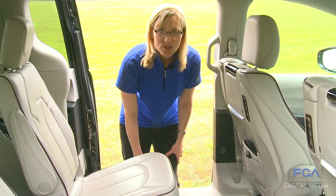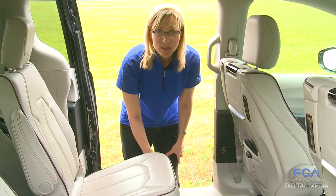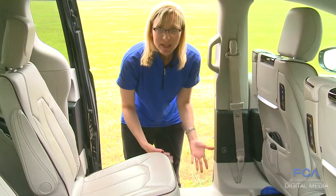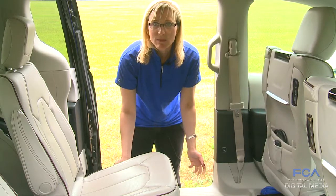And one of the great new features that our customers told us we really needed was the new stow and go assist button, that simply moves the seat out of the way, making access to the stow and go system very easy.